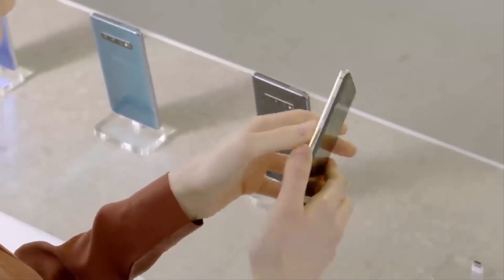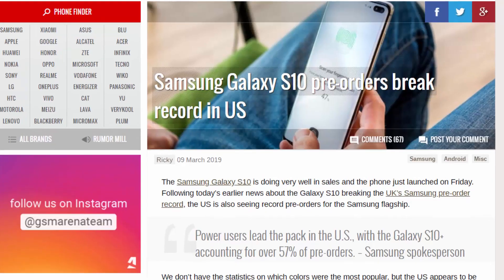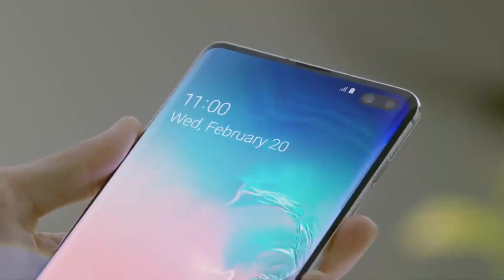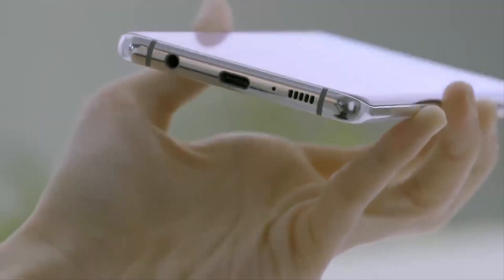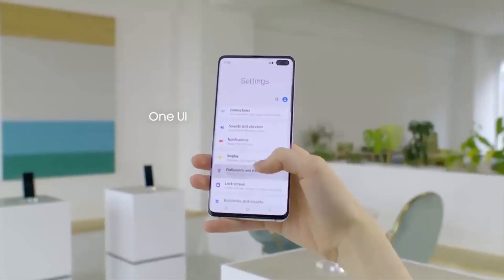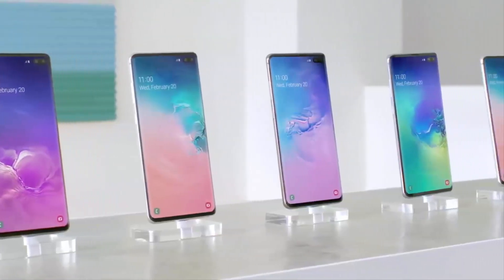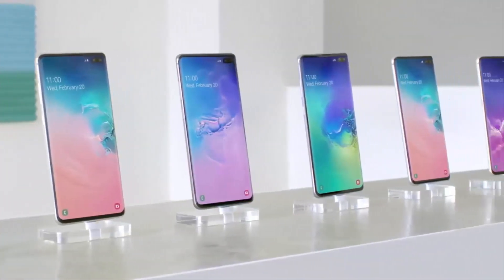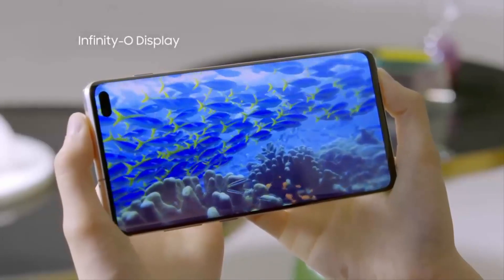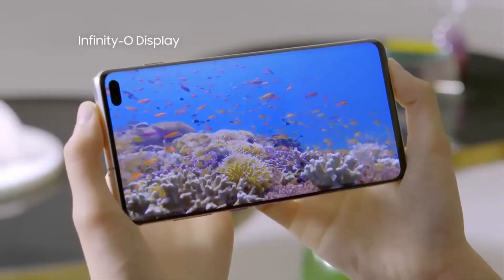The Samsung Galaxy S10 series is off to a flying start. The lineup recently set pre-order records in both the US and the UK. It has also captured the attention of Chinese consumers, and according to industry sources, all of this will lead to some pretty impressive sales figures. By the end of June, Samsung's latest flagships are expected to generate a combined shipment total of 20 million units. Suppliers expect a whopping 10 million units to be shipped this month alone, with the remaining 10 million spread across the April to June period.